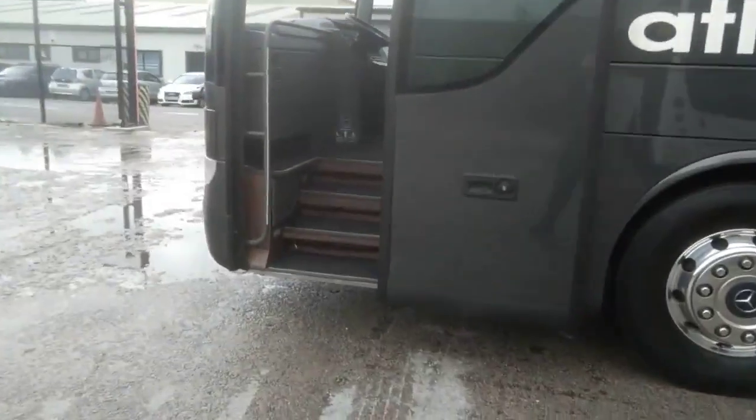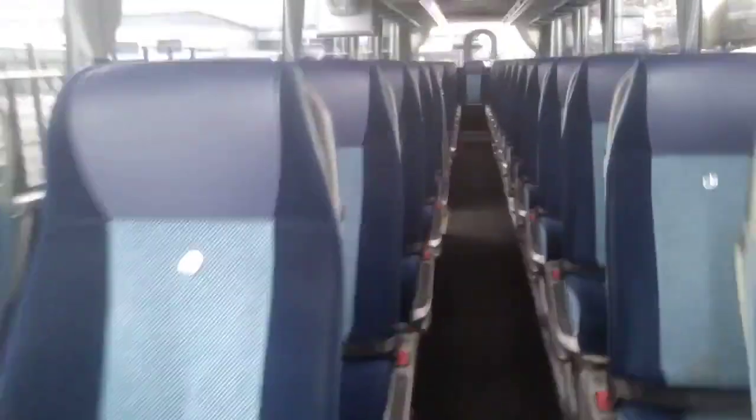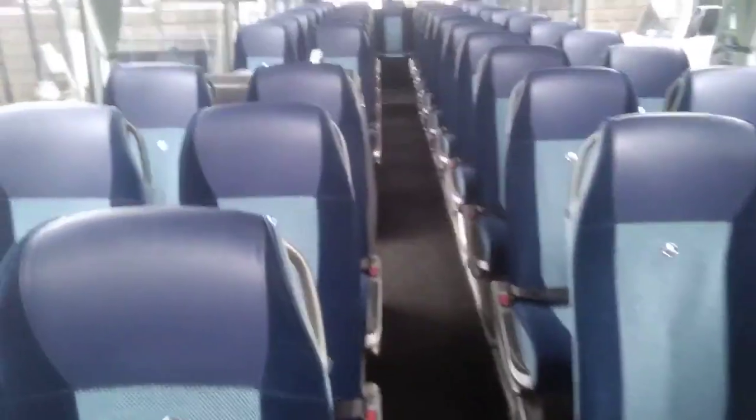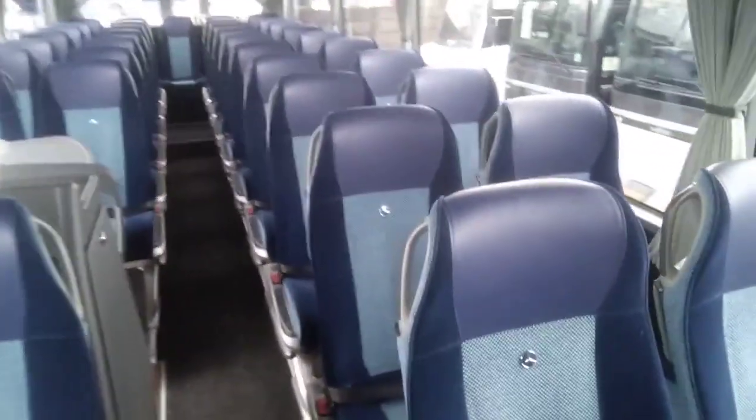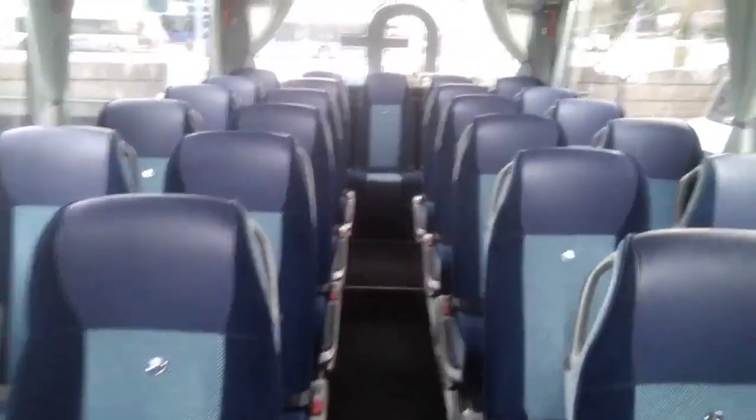As we jump on board, we have 53 seats with lap belts, also fitted with leather headrest inserts. They have side shift movement and seat back tables.